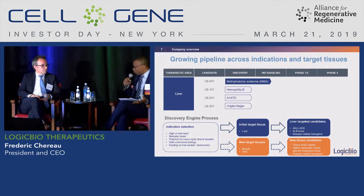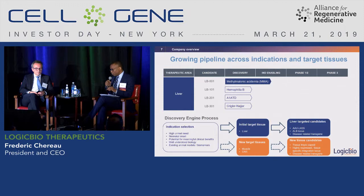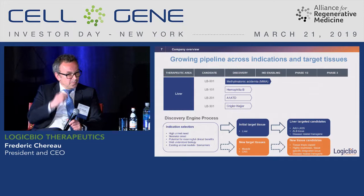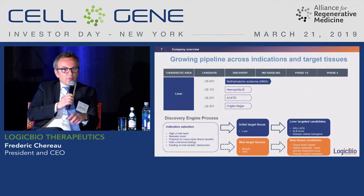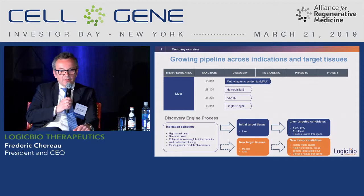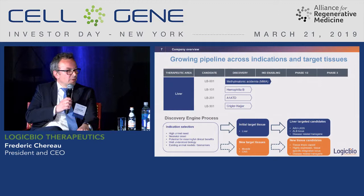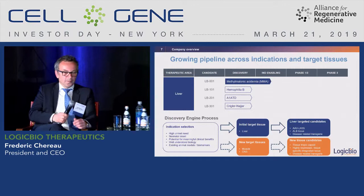Traditional AAV-based gene therapy has a dilution effect when used in children, so we are definitively targeting young patients for the MMA program. In the first Gene Ride trial we will obviously look at safety first. We will also look at disease-related biomarkers such as methylmalonic acid levels, the albumin-2A marker — which is a very useful diagnostic even when the therapeutic protein stays intracellular — and clinical markers such as growth, protein tolerance, and similar endpoints.